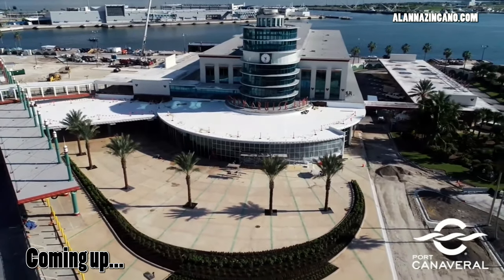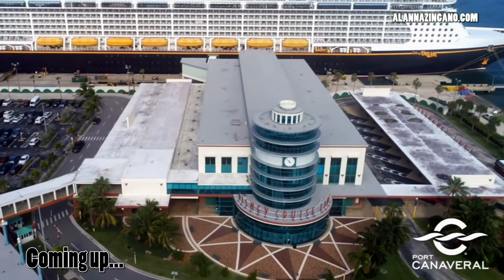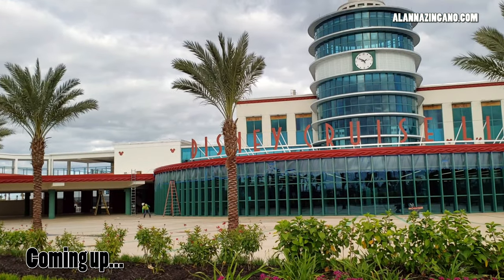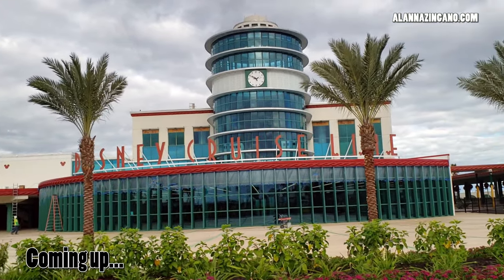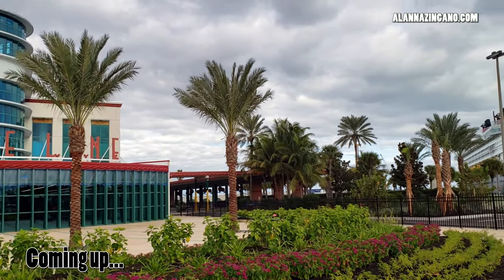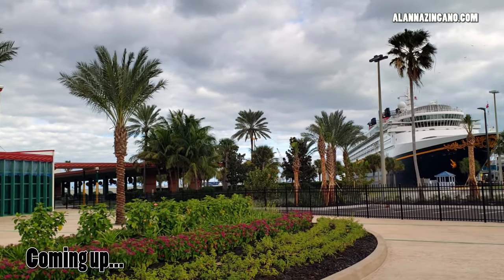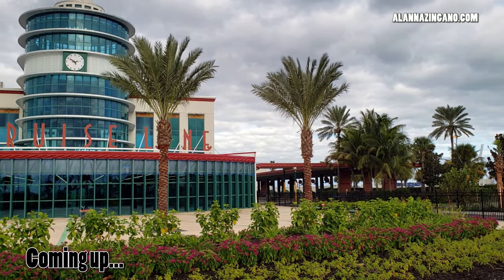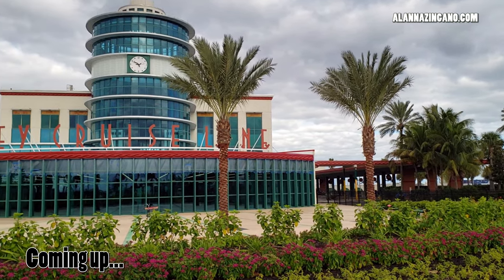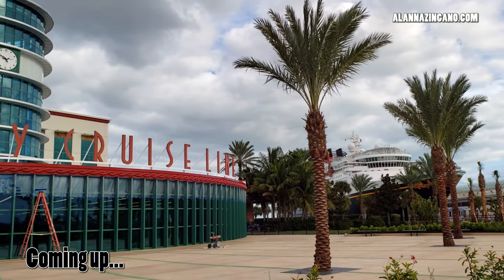Port Canaveral is known for extreme traveler convenience. And coming soon, even more surprises are in store for when cruising is up and running again, as guests get serious upgrades to Cruise Terminal 8 — exclusively used for Disney Cruise Line. In this video, we are going to take you behind the scenes for an A to Z exclusive as we explore Terminal 8, the Disney Cruise Line terminal at Port Canaveral.